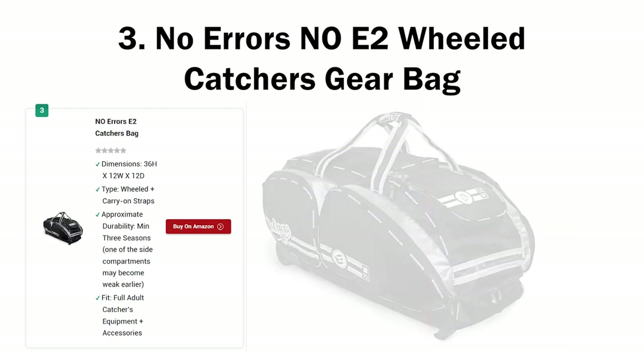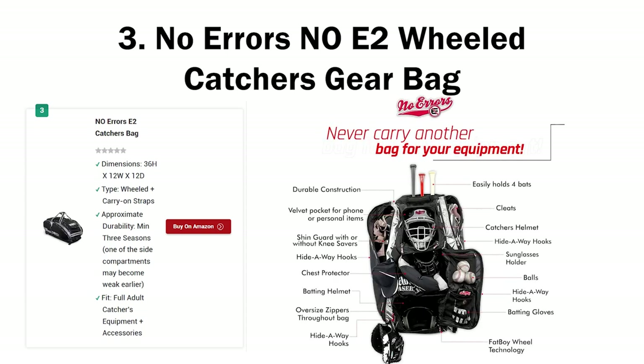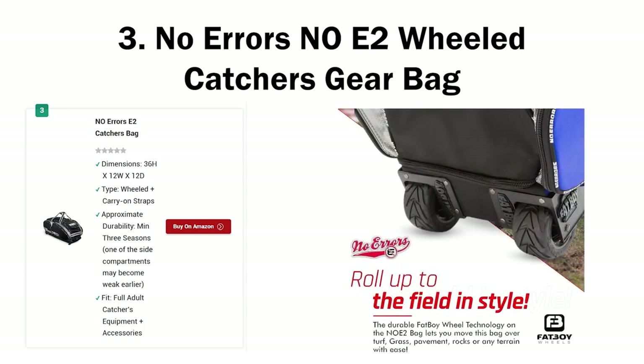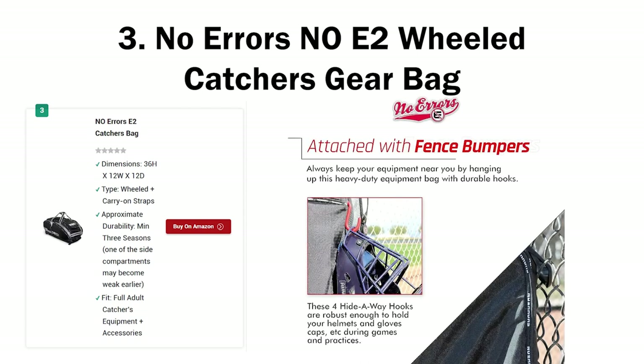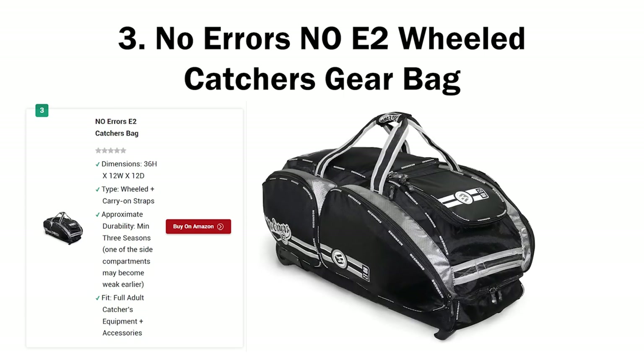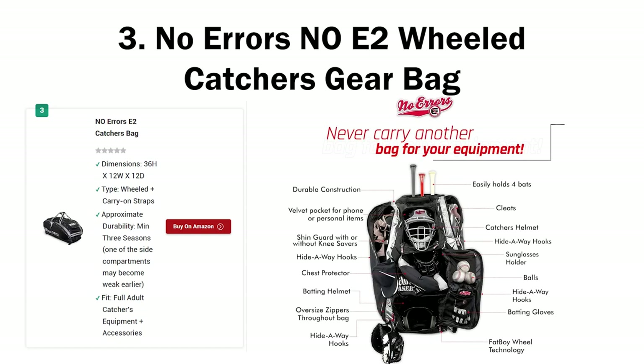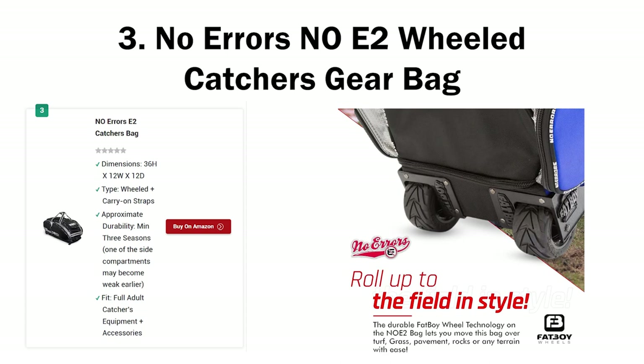Let's start with bag size. The Boneneck Commander is bigger: 38 height by 17 width by 12D for the Commander, compared to 36 height by 12 width by 12D for the NE2. However, the difference isn't that big, so it comes down to the bag's design rather than capacity, because both bags have enough real estate to accommodate all the equipment a catcher is likely to have. The NE2 has 7 compartments — pay careful attention, because according to manufacturer notes it has 9 pockets, but I'm talking about compartments.